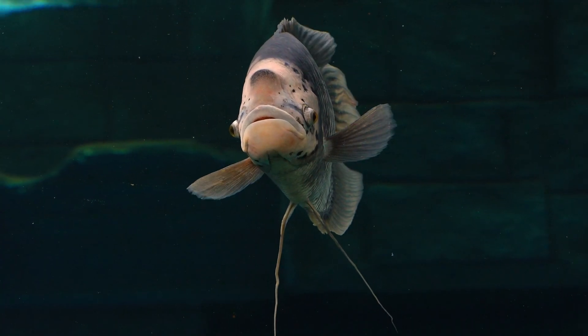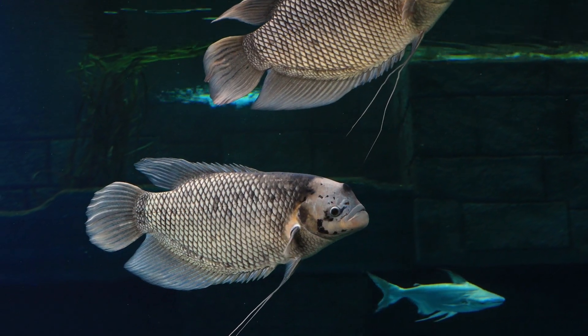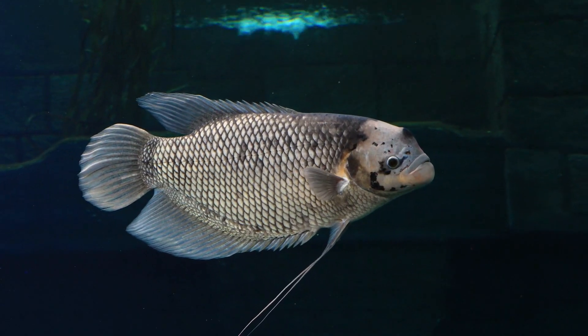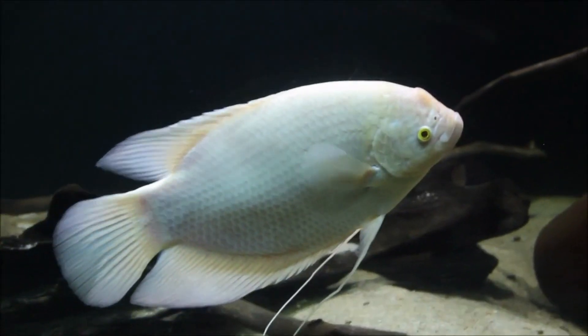Hey everyone, welcome back to our channel where we explore the fascinating world of aquatic life. Today, we're going to talk about one of the most beautiful and popular freshwater fish that is loved by aquarium enthusiasts, the gourami fish.